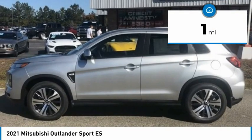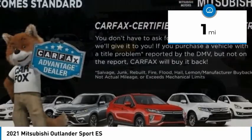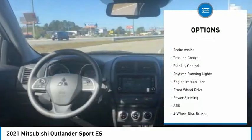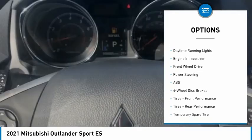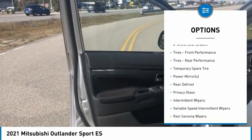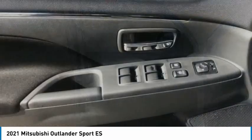This vehicle has less than 100 miles. Here are some of this vehicle's great options: tire pressure monitor, heated mirrors, aluminum wheels, rear spoiler, brake assist, traction control, stability control, daytime running lights, engine immobilizer, FWD.